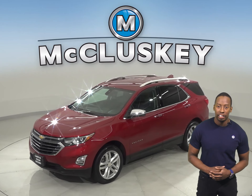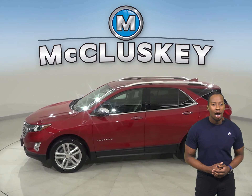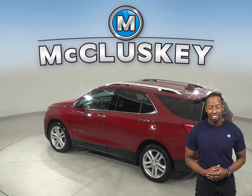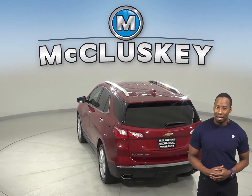Check out this 2018 Chevrolet Equinox. It has about 31,000 miles on the odometer. Underneath the hood, you're going to find a 1.5-liter 4-cylinder engine with a 6-speed automatic transmission with overdrive. It gets great gas mileage, 32 miles to the gallon.